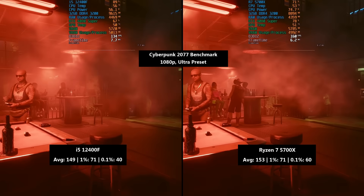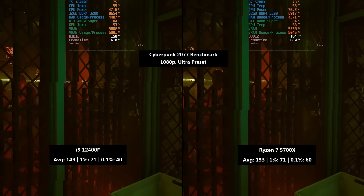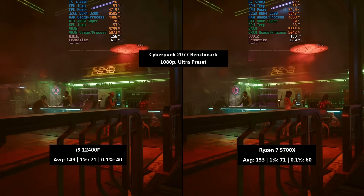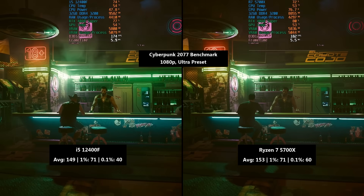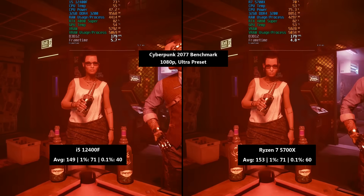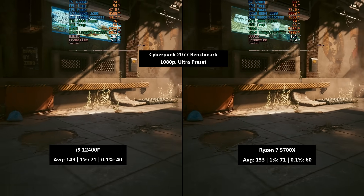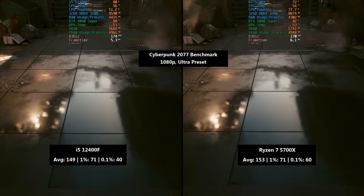For Cyberpunk 2077, I ran the in-game benchmark once again at 1080p with the ultra preset. The i5-12400F hit an average of 149 with a 1% low of 71 and a 0.1% number of 40. With the 5700X, we saw a higher average frame rate of 153 frames per second. The 1% low was 71 — the same — although the 0.1% figure was 60 here compared to just 40 for the i5, so consistency was in the 5700X's favour this time around.